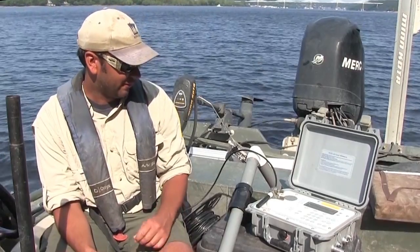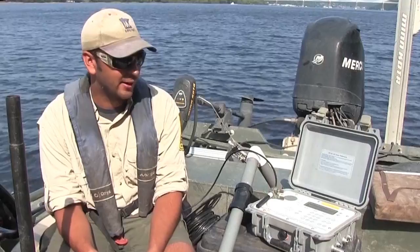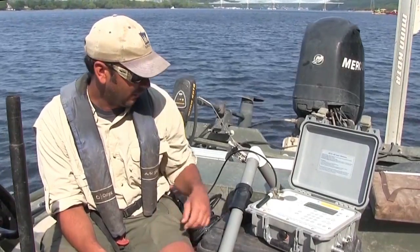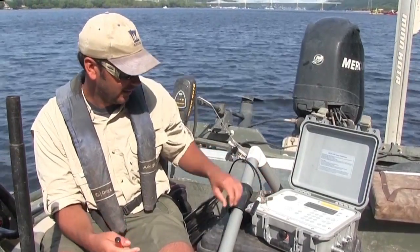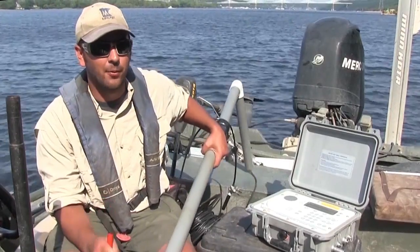We've been listening for the fish using what's called a VR100. It's an active tracking device which can log the actual information of the fish. We have both an omnidirectional antenna, which can look in 360 degrees, and also a directional microphone to listen for a specific point.